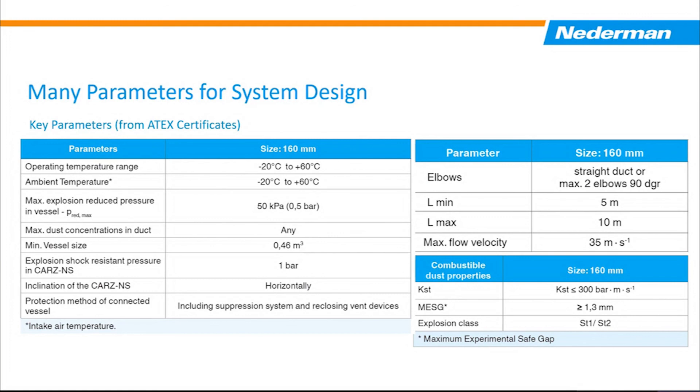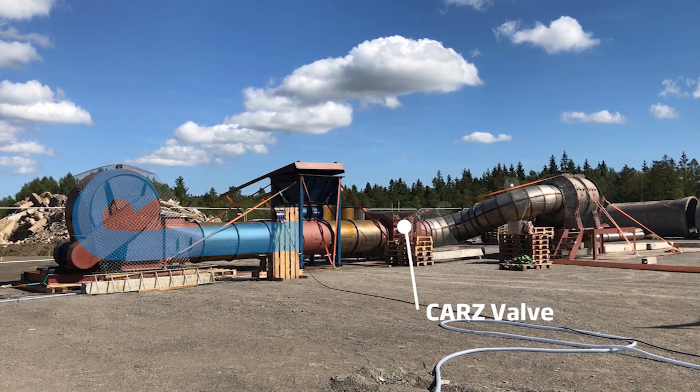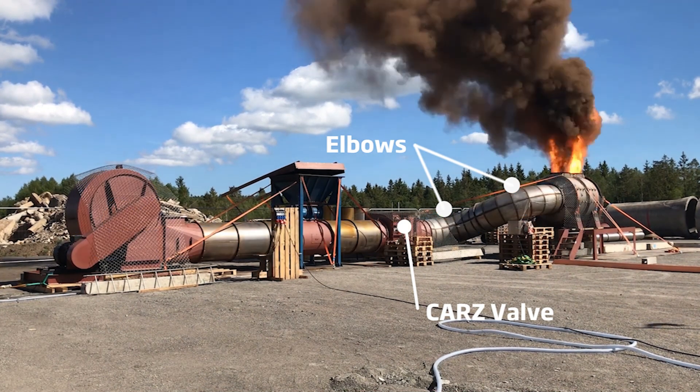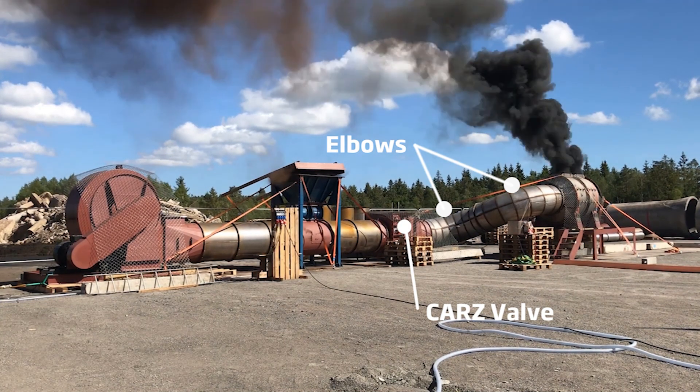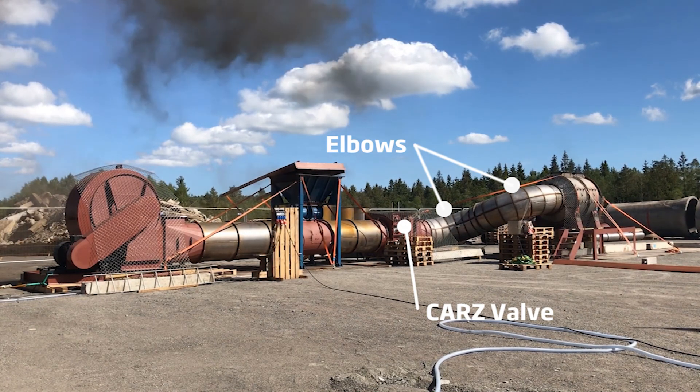Let's conclude with a short video taken during one of our tests on a CARS valve. This was done at a Nedderman test site that we had to create because many test agencies could not test these kinds of valves at their facilities to the limits we wanted. This video shows a CARS valve in a positive pressure setup with two elbows, running at the maximum air velocity of 5,900 feet per minute with maximum dust concentration — everything that, if you install a Nedderman CARS valve in your system, you're going to be more than protected.